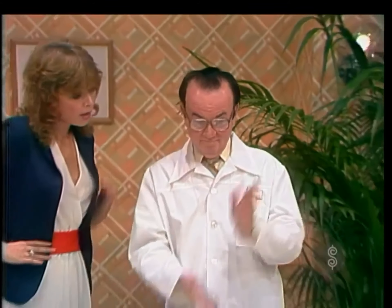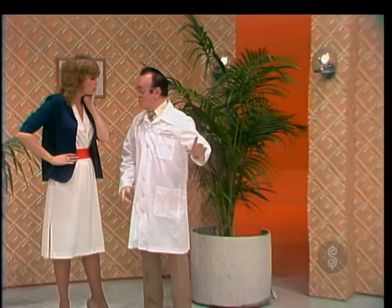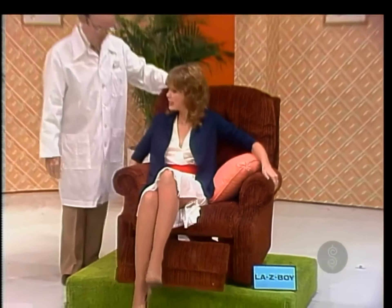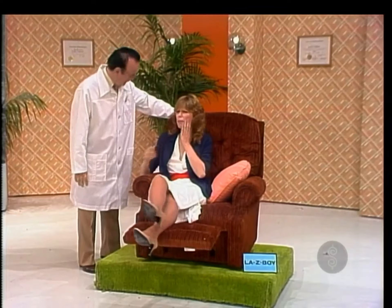Not to worry, says Dr. John — he's just remodeled his office and now uses a new recliner. Enjoy the quality and comfort of this recliner, which features a three-position footrest from Lazy Boy.